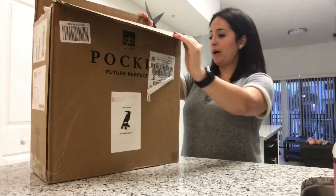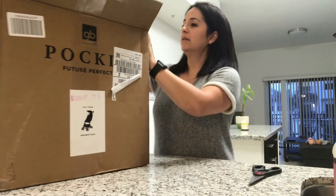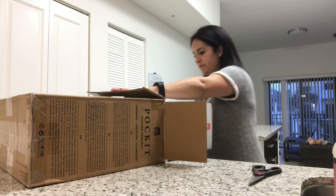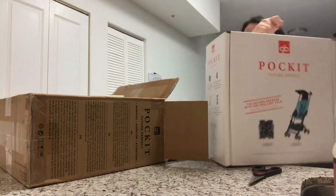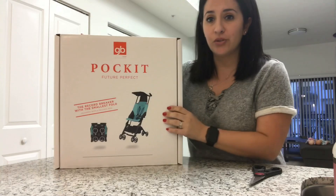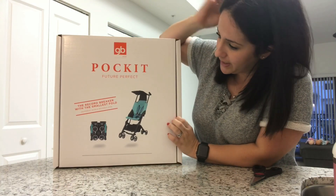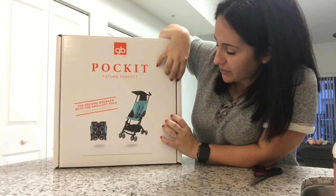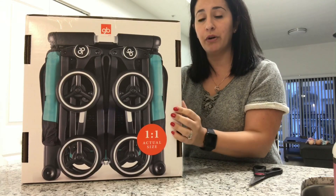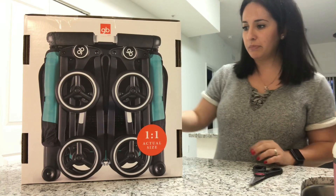So this is from GB Pocket. This is the stroller and it's from GB Gold Pocket Future Perfect. So that's basically how it looks. This is how it folds — it's perfect to put in the airplane, you can put it in the top, anywhere. It's going to be very small.